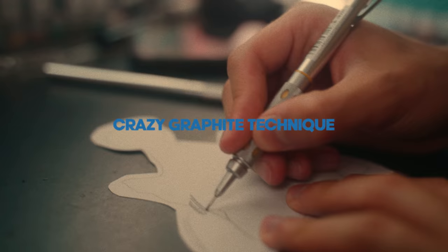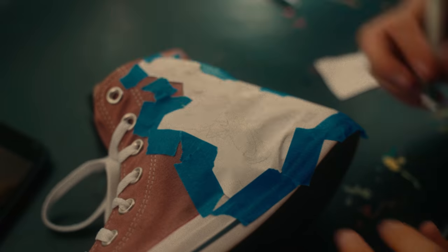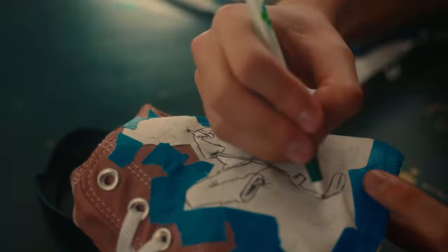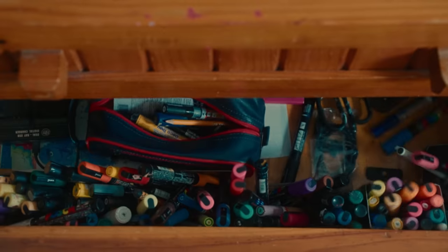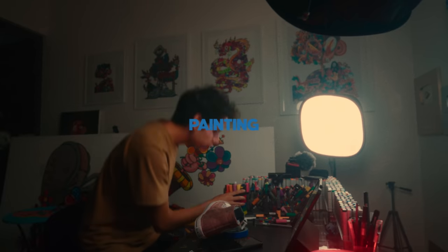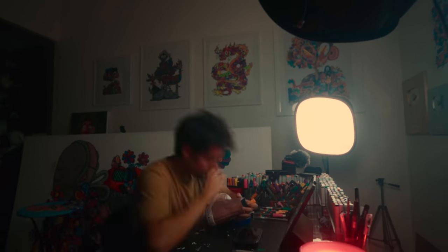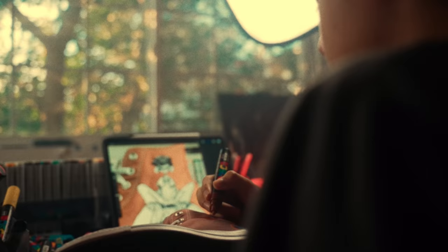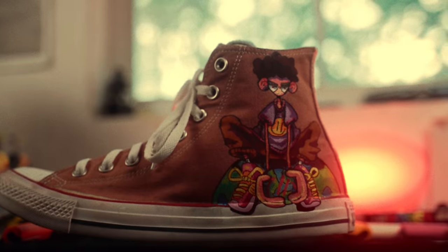I have my design ready so let's transfer it to the shoe using the graffiti technique. I'm using a ballpoint pen and since the drawing is quite small it didn't take that long to finish. Now it's time to start painting. Left shoe is done so now let's work on the right one.